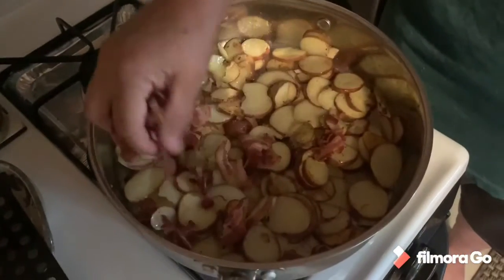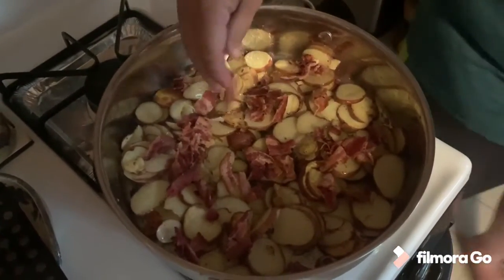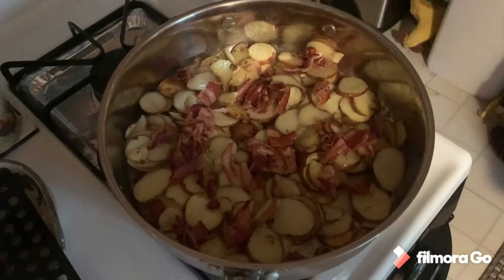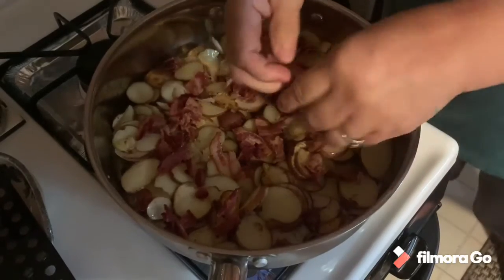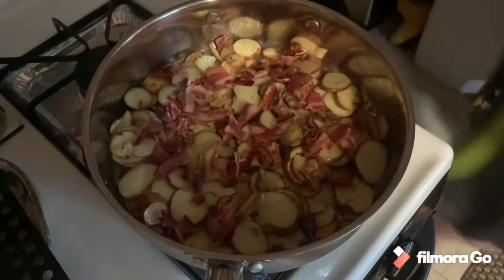All right, potatoes are softening up good. She's putting that crumbled bacon in. Them potatoes are browned up here nice. I'll bring you back.